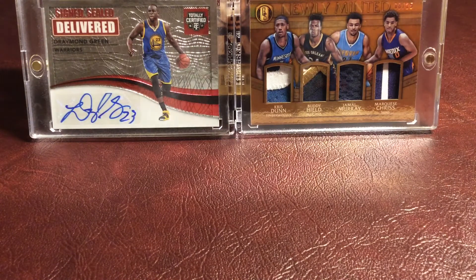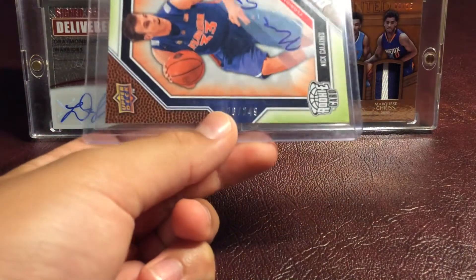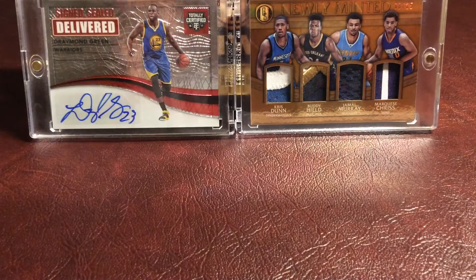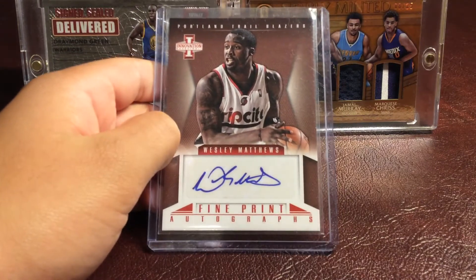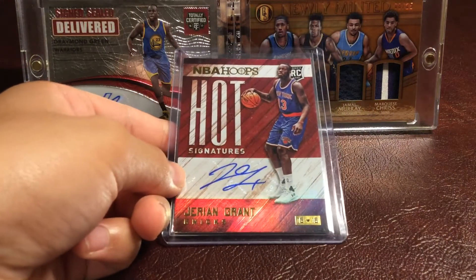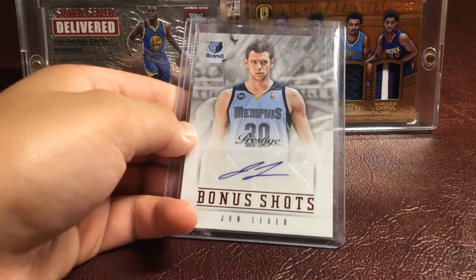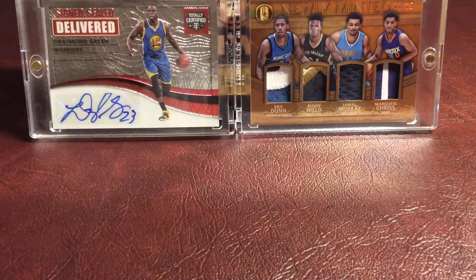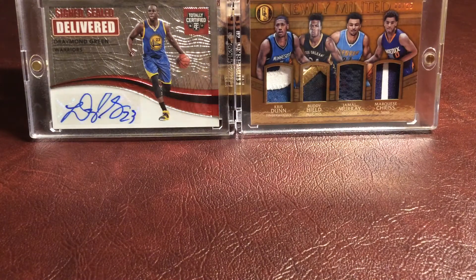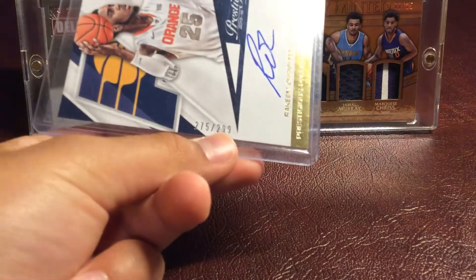Then we have a Nick Calathes draft edition rookie card autograph, numbered 26 out of 249. We have a Wesley Matthews fine print autograph from Panini Innovation. Then we have a Jerami Grant rookie autograph from NBA Hoops. Then we have a John Luer bonus shots autograph. Then we have a Marcus Thornton autograph. Then we have a Rakeem Christmas rookie card autograph from Prestige, number 275 out of 299.